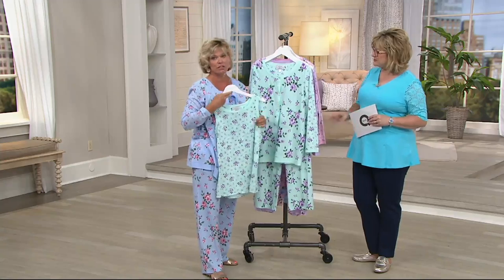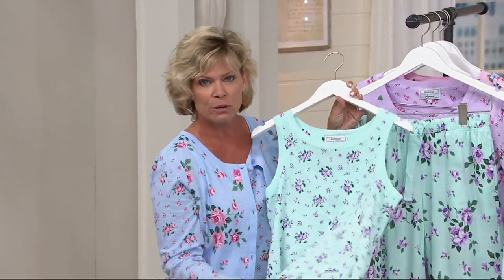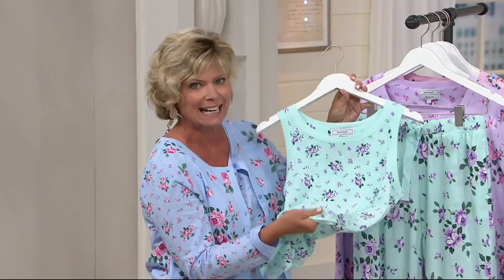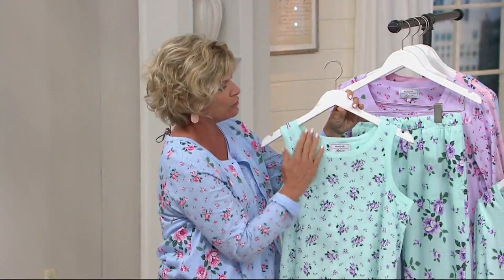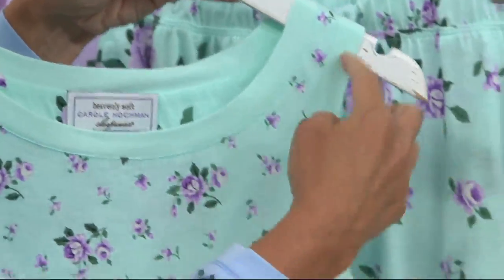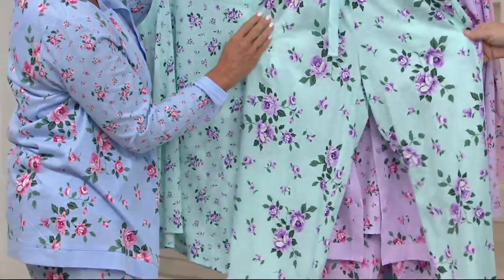We'll start with the tank. I absolutely love — you can feel the softness the minute you put this on or touch it. You feel that 100% knit cotton. It's that jersey knit that is just so smooth. It's breathable but yet so wearable. I love the scoop neck here — it's very generous at the neckline, nothing really restrictive. Same with the arm holes — nice, generous, and full coverage all the way down, matching to the pants.